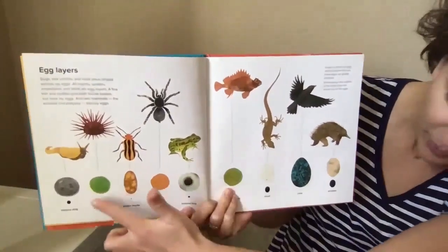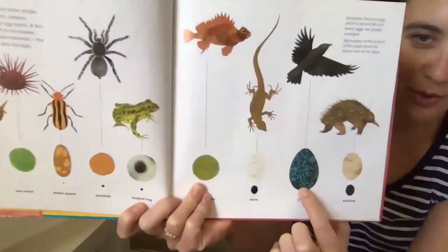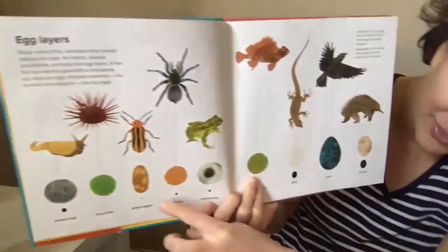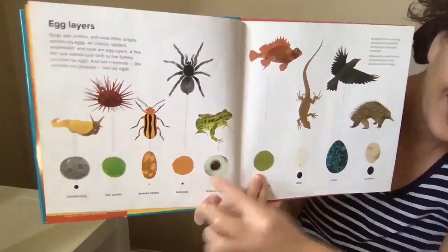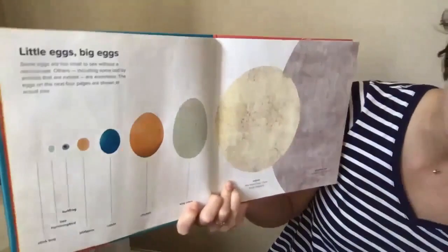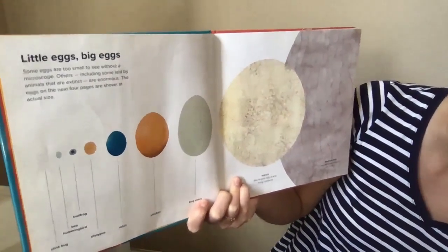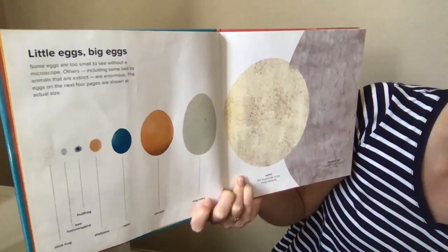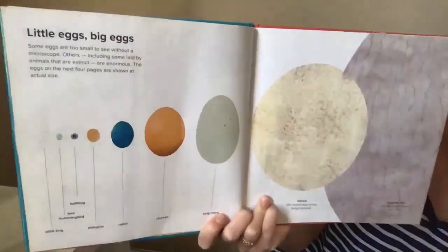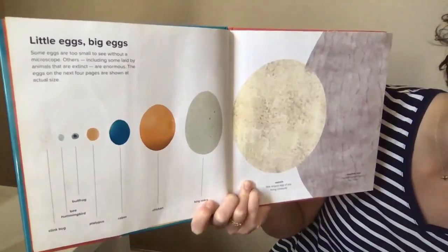These eggs are all bigger than they would be in real life, except the crow egg — that's about its normal size. What does that one look like to you? It kind of looks like an eyeball to me! Little eggs, big eggs — some eggs are too small to see without a microscope. Others, including some laid by animals that are extinct, are enormous. Can you think of an animal that's extinct?